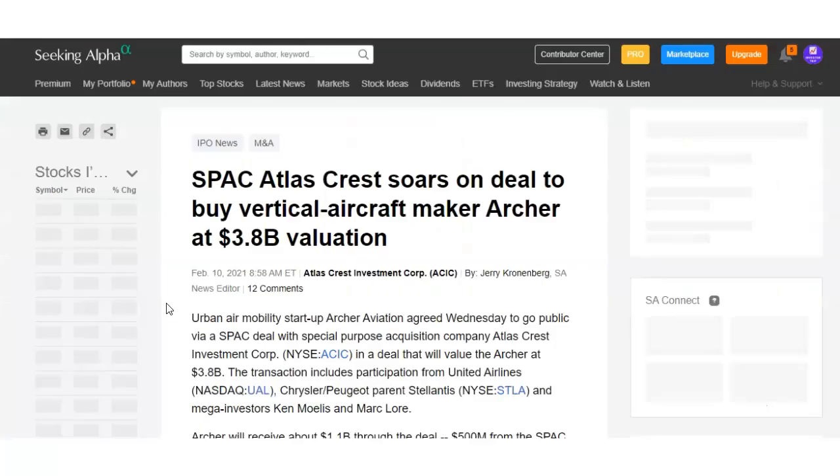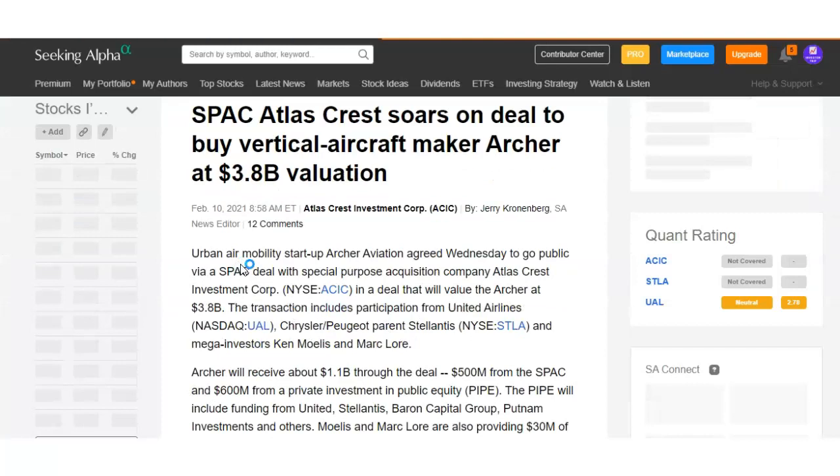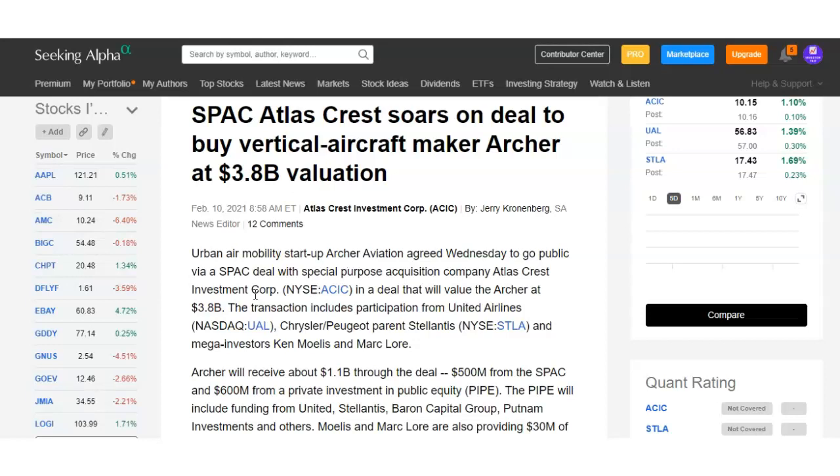On February 10th the deal was officially posted. The SPAC — Atlas Crest Investment Corp — is going to be merging in a deal valued at around $3.8 billion. One of the reasons this is such a huge deal is that this company was backed by United Airlines, which invested a billion dollars and ordered a bunch of these aircraft. United Airlines has the largest airline network in the entire world, and the fact that they gave these two young founders a billion dollars means they really believe in the company.